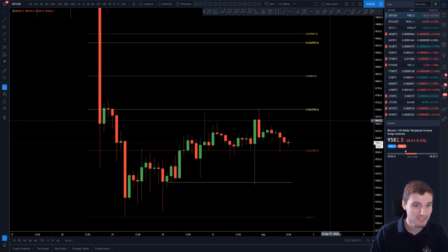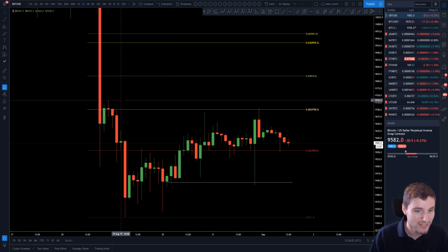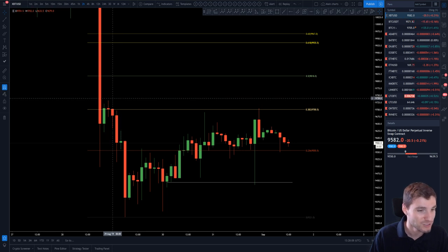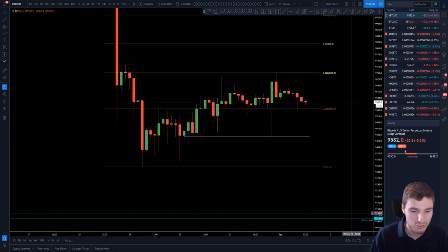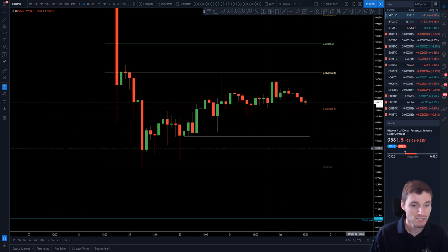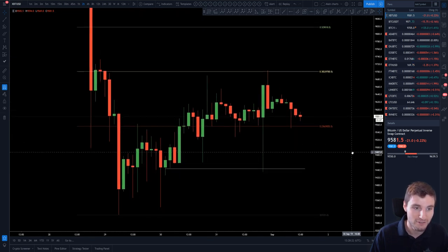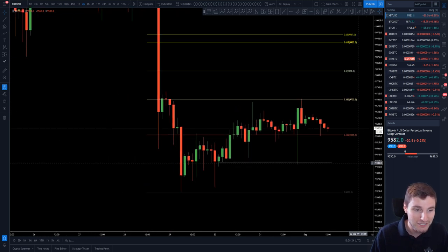With that in mind, what can we say is a higher resistance level? Really the higher wick — so 9,732 is coming in as your next horizontal resistance level. And in terms of support, we know the harmonic butterfly pattern coming in at around 9,200 to 9,000.